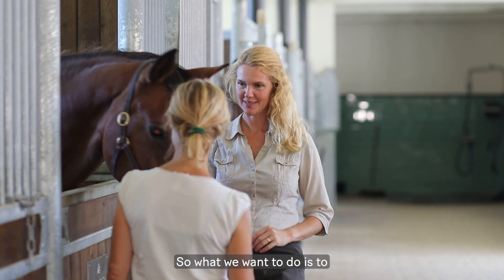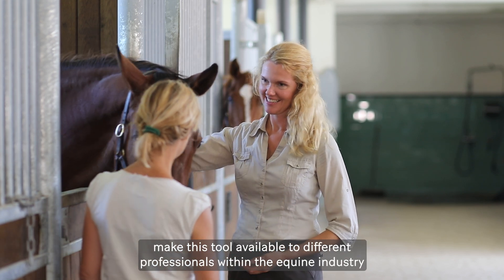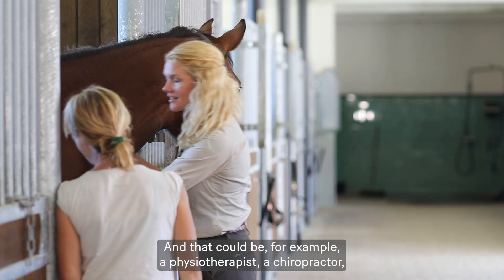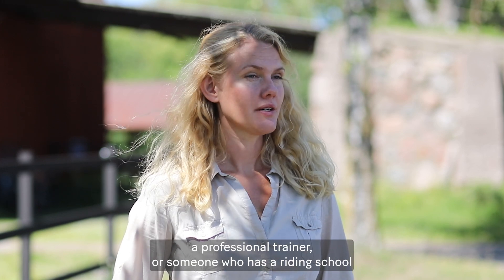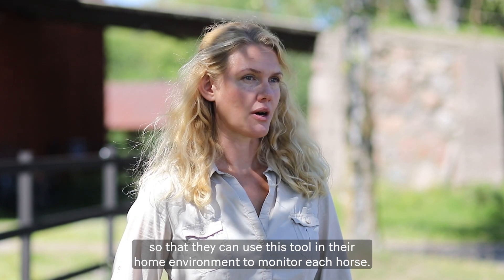What we want to do is make this tool available to different professionals within the equine industry who can help detect disease using the tool — for example, a physiotherapist, a chiropractor, a professional trainer, or someone who runs a riding school — so that they can use this tool in their home environment to monitor each horse.